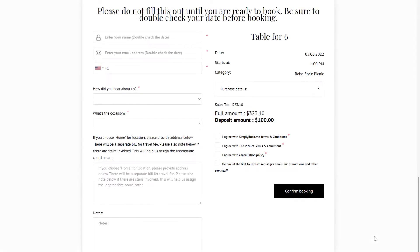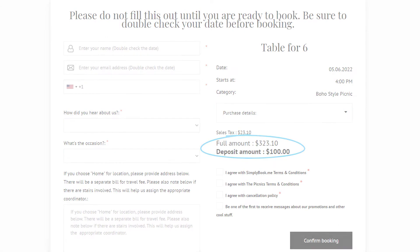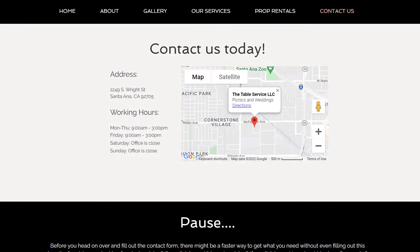They added intake forms to gather the necessary client details and set up deposits as booking confirmation. They used flexible notifications to set up event-specific booking notifications.